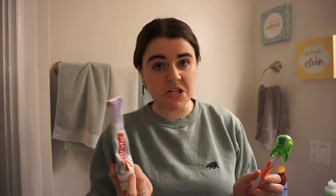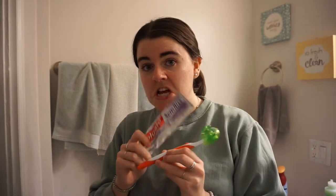Next I'm just gonna brush my teeth. I just use Colgate Sensitive toothpaste — nothing special, but I think you all know how to brush your teeth.